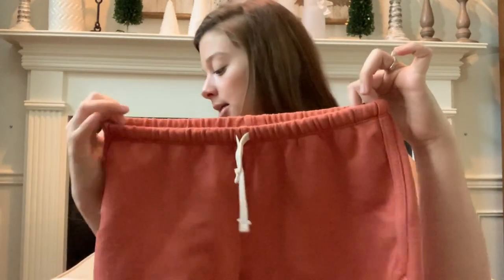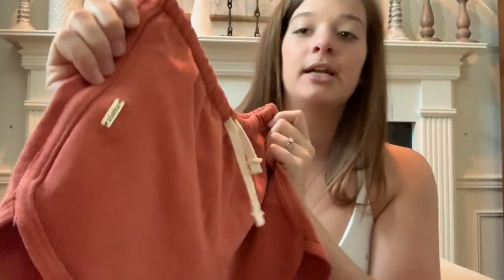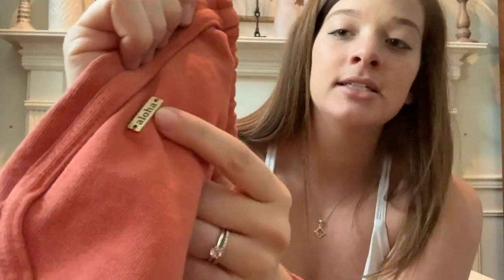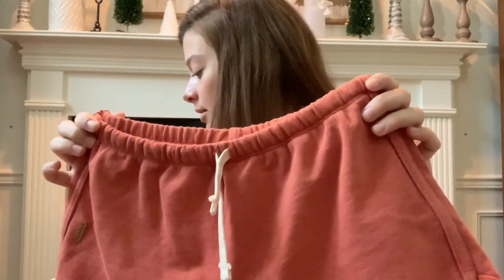The first item is the Aloha Retro Running Shorts in burnt orange, size medium. They hand-sew these on, which is pretty awesome. These shorts are $36.